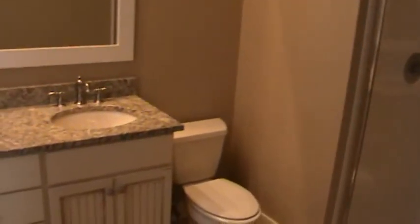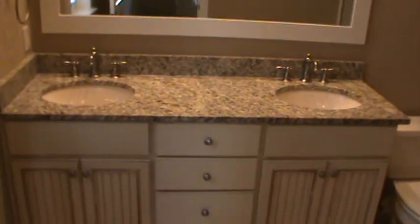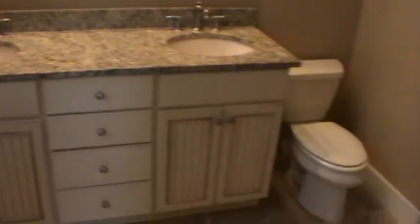Master bath — double vanity here, toilet, and then a large stand-up shower. Let me walk you over here and show you the closet. So nice size bedroom downstairs with double vanities and a decent size closet.